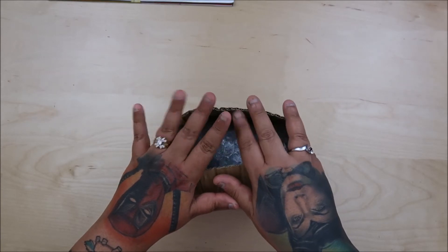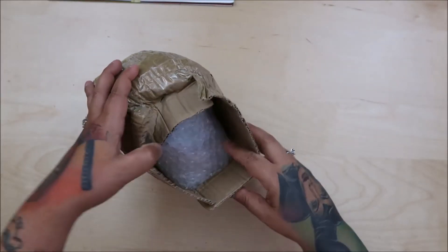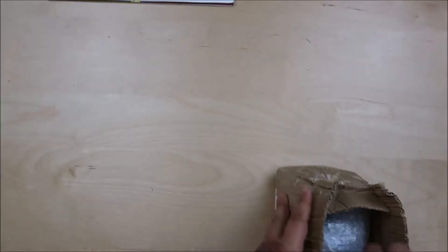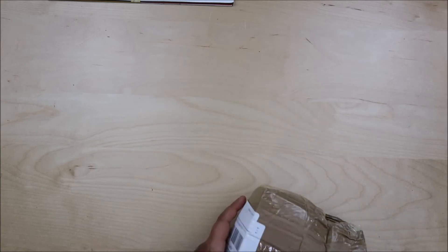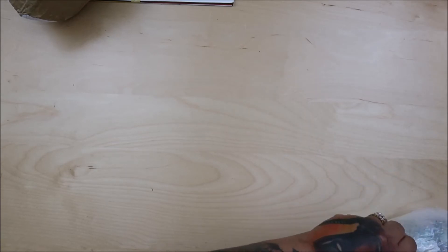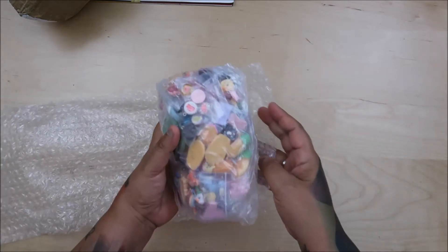Hey everyone! I just got my last AliExpress order in and it's a big one. It came completely munched — shoved in my mailbox like this. This is almost all cabochons, so I'm hoping with all my hope that nothing is broken. I can't control what happens at the post offices!